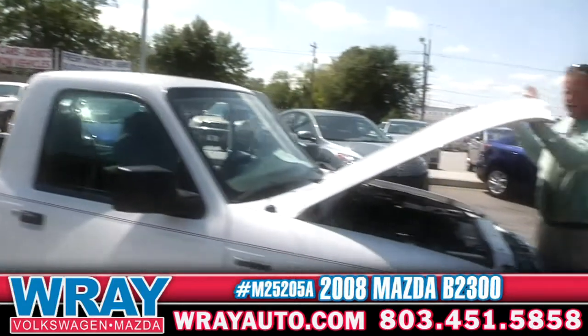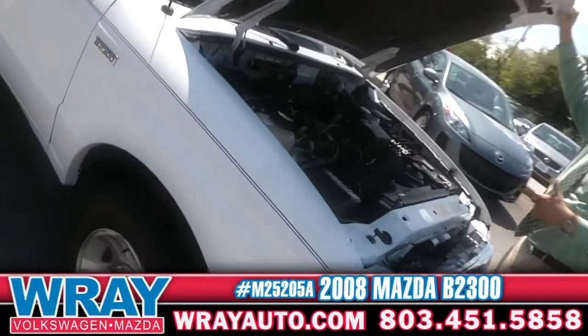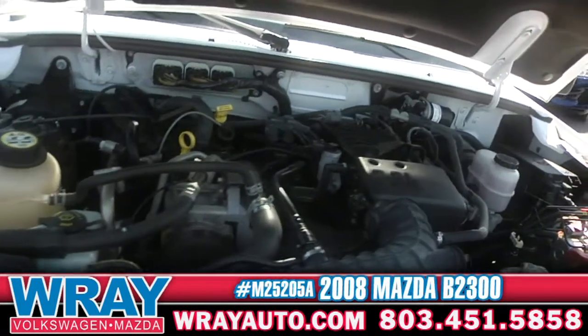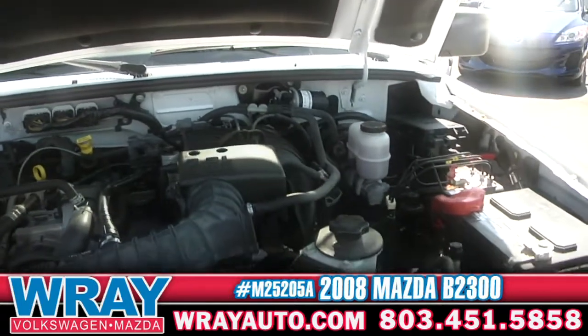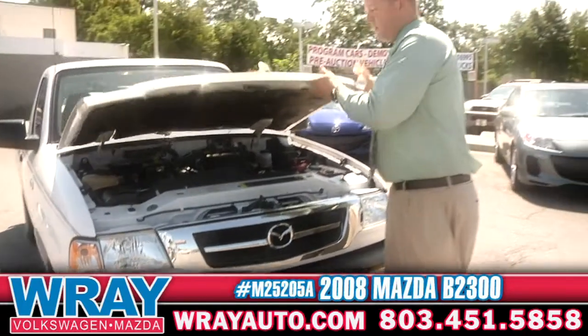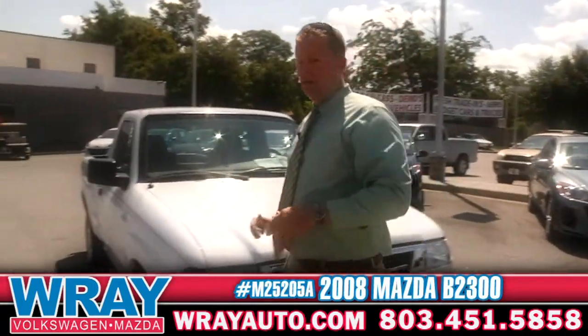These little trucks, they're tried and true, Mazda product. This has got a 2.3 litre four cylinder in there — nice gas mileage out of this one. But these little trucks right here will run again until the wheels fall off, so you can work it like the work mule that you're looking for.